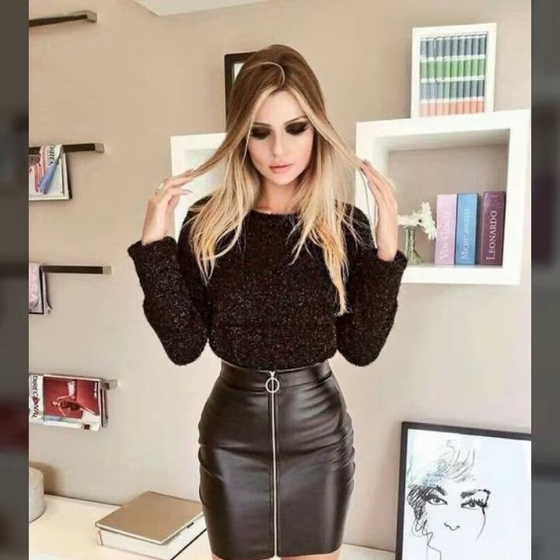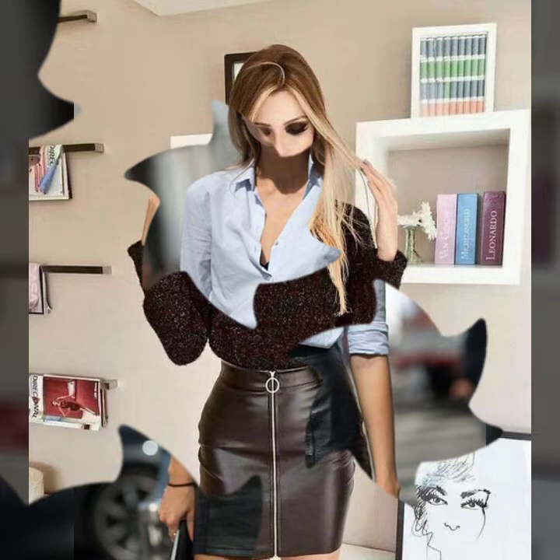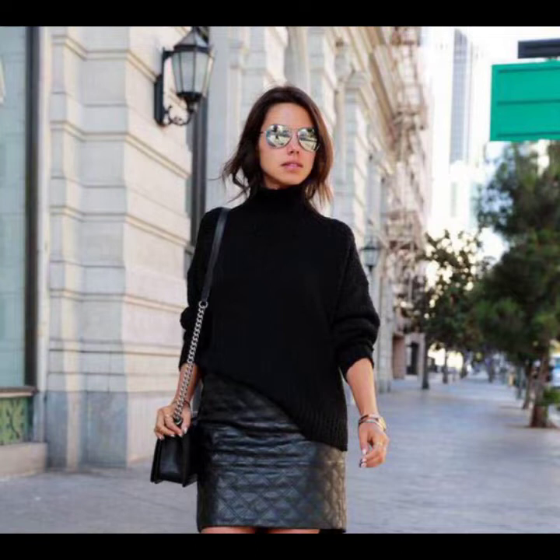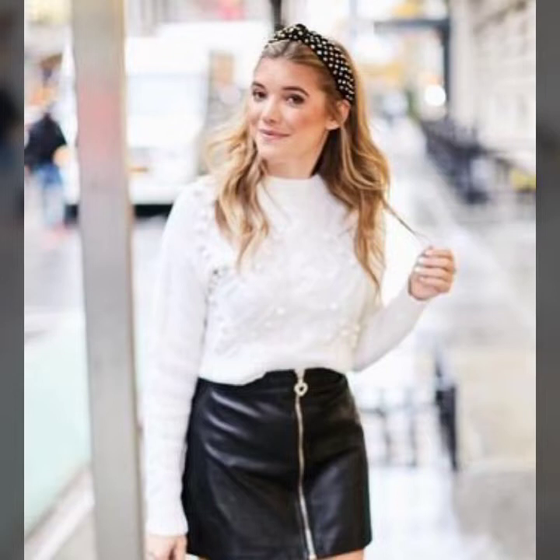Very attractive stitching designing — like front zip, back zip, side zip. So beautiful collection of high and low designing. Focus designs on skirt. Button designs on skirt.